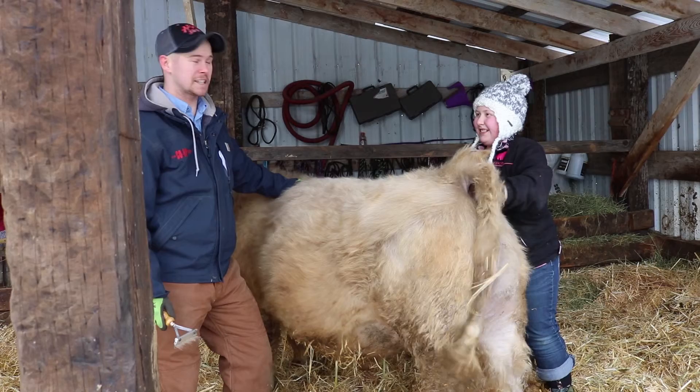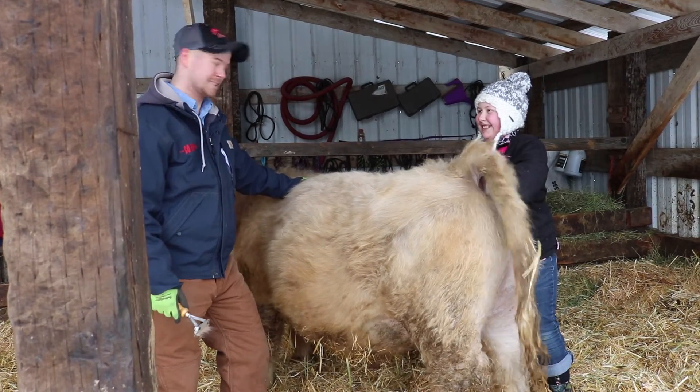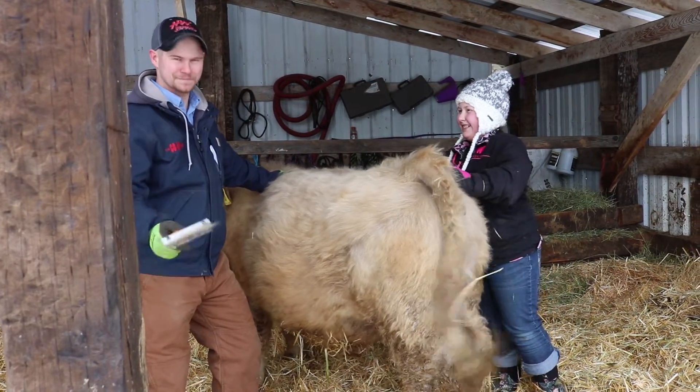Well, I better finish helping Cammie brush Smokey here. This is Dylan Duke with the Co-op. We'll see you next time.